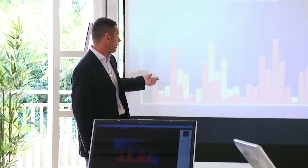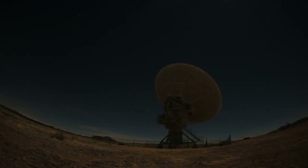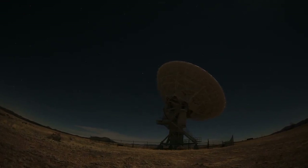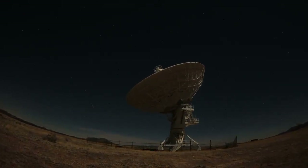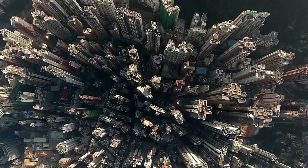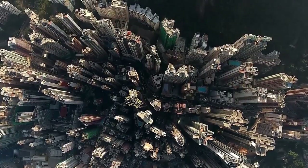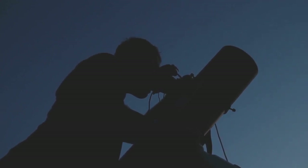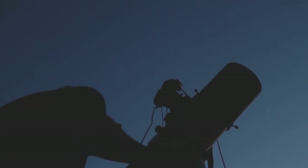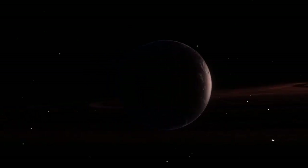Beyond its implications for the search for life, this image gives us a glimpse of what Earth-like exoplanets might actually resemble. The planet's landscape shows varied reflectivity, possibly indicating icy regions or desert-like areas. Darker zones could suggest oceans or thick cloud cover. Its faint reddish tint, likely due to the red dwarf's influence, adds an alien but oddly relatable character to the planet. For scientists and artists alike, this image offers a new foundation for visualizing rocky worlds across the galaxy.